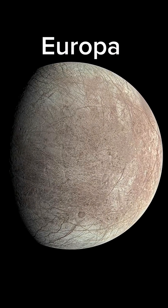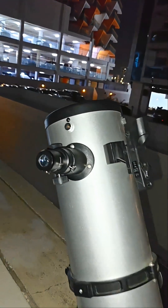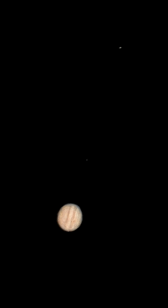Europa, the smallest Galilean moon of Jupiter, is right now very close to Jupiter, and it is also creating its shadow onto Jupiter. This is my telescope — let me show you what I mean. That's planet Jupiter.